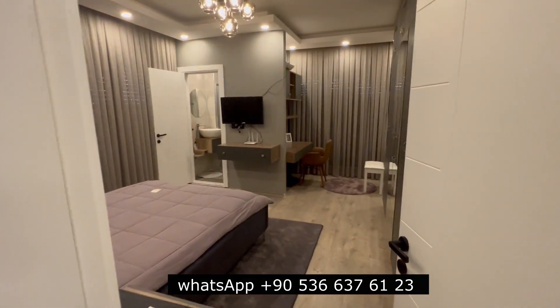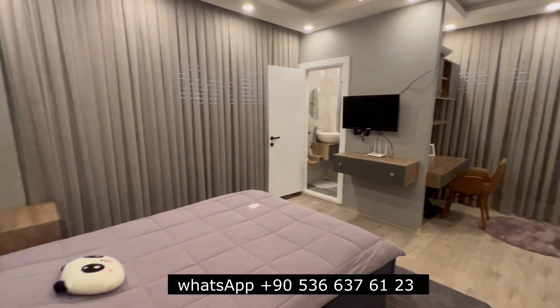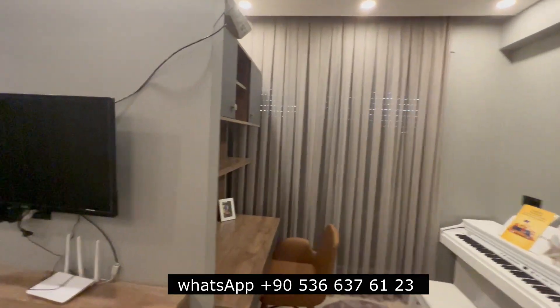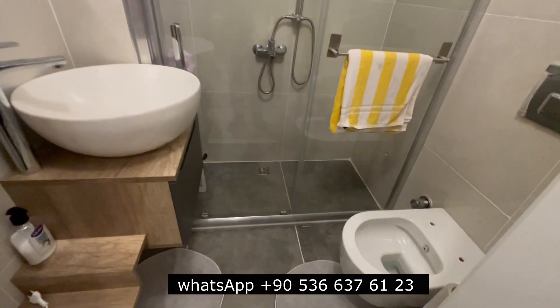There is another master bedroom. It's all locked — the windows. Here is the bathroom to this master.